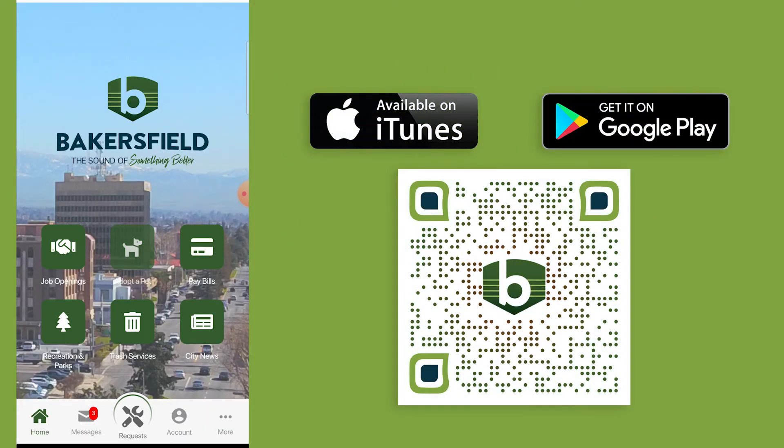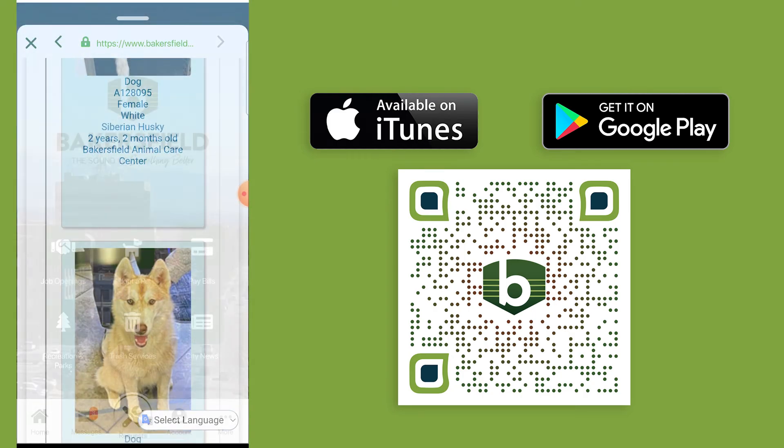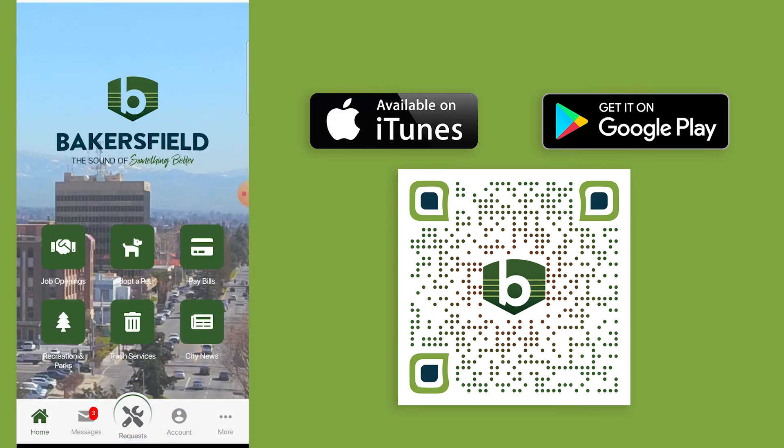Well done! Why not reward yourself with a new dog or cat? The Bakersfield mobile app is available free on iTunes and Google Play.